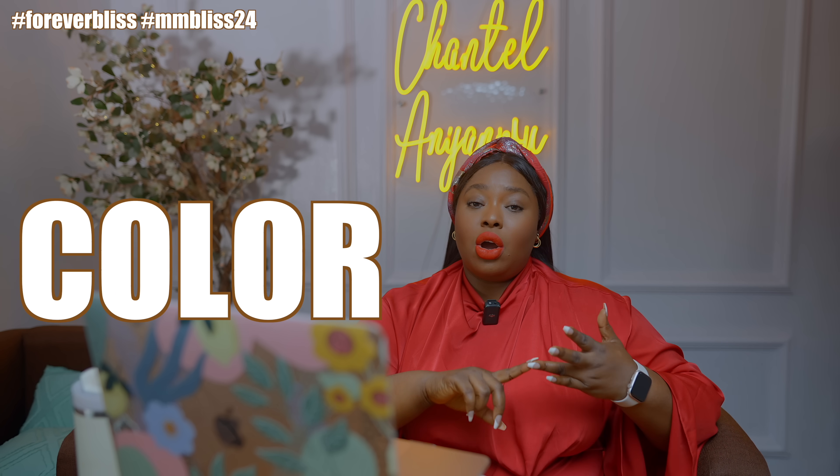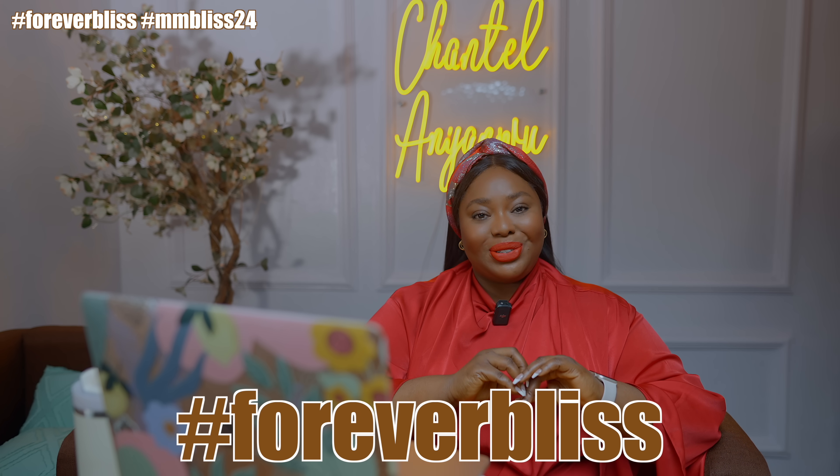As usual with weddings, there's no theme, so I'm going to rate outfits primarily based on fit, color combination, and style. That being said, let's get into the fashion roast for hashtag ForeverBliss church wedding.